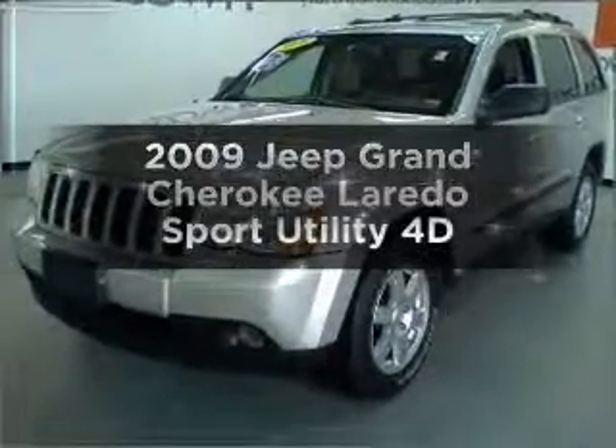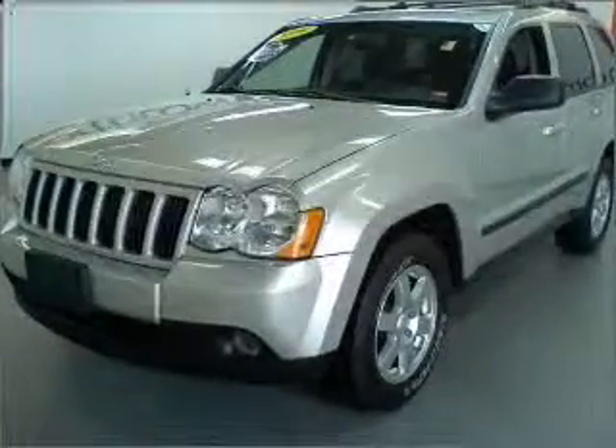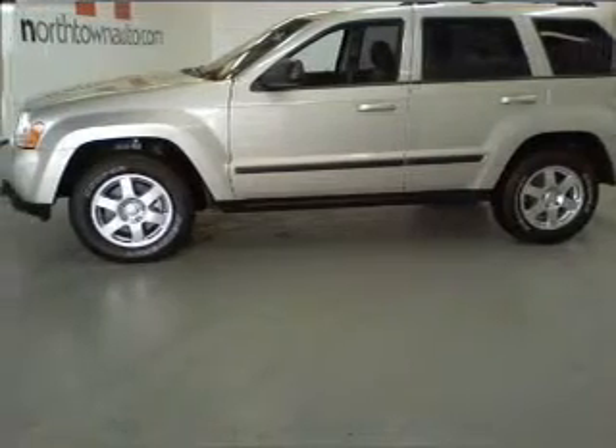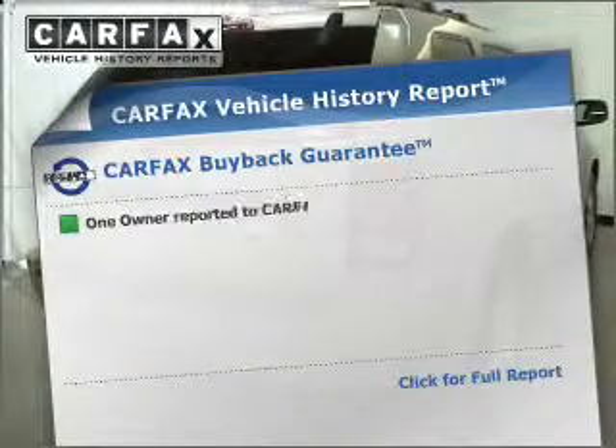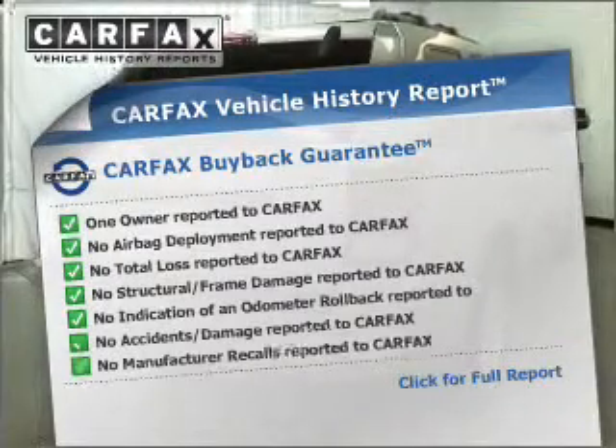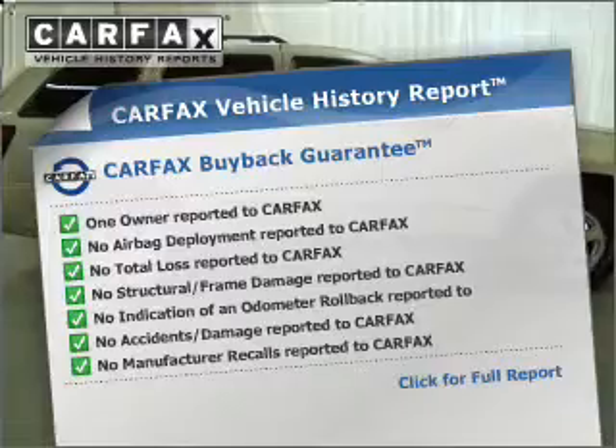Imagine yourself in this 2009 Jeep Grand Cherokee. This is the set of wheels you've been looking for, with a reliable engine connected to a smooth shifting automatic transmission. An included Carfax vehicle history report allows you to purchase with confidence and the knowledge that your buy was a smart choice.